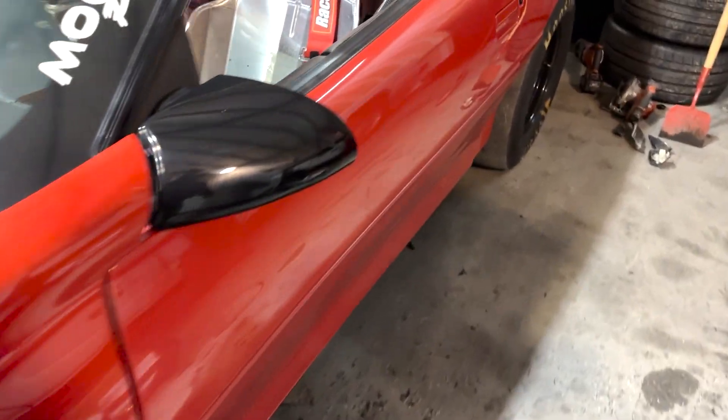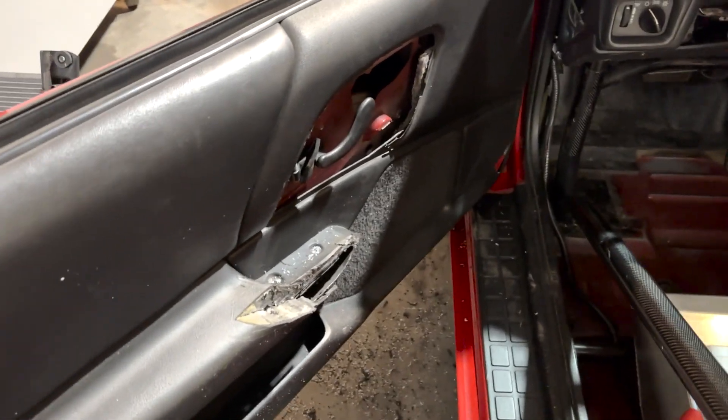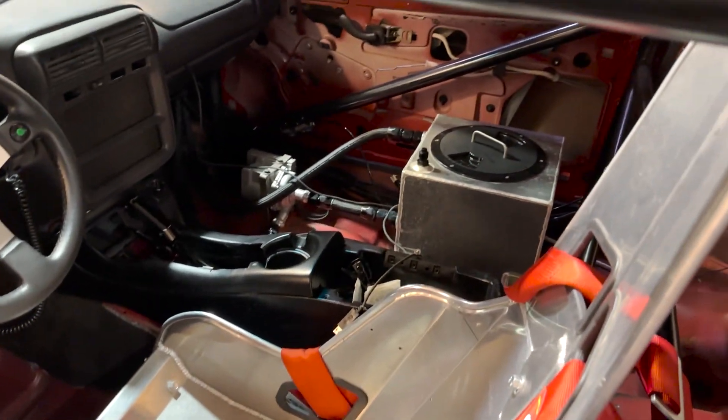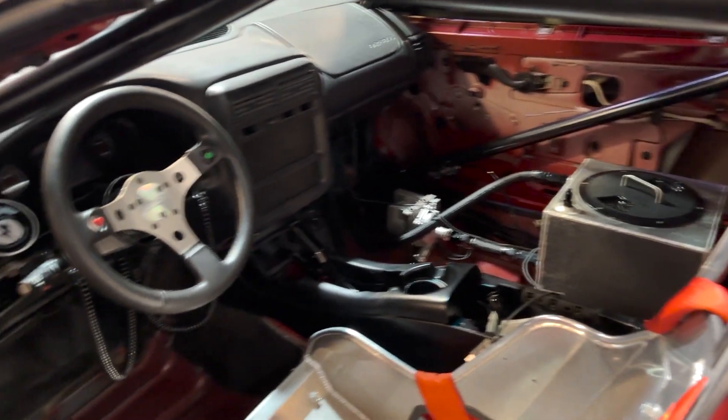Earlier today the guys put in door panels so we can race in the real street class. We're going to be putting power windows in it and all of that. We got the driver one done and the passenger one is not yet done, but I will be covering this car as much as possible.